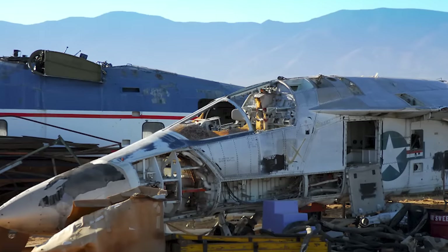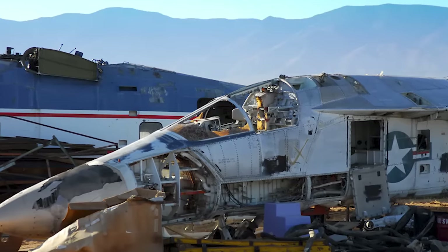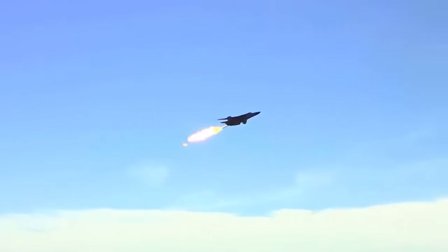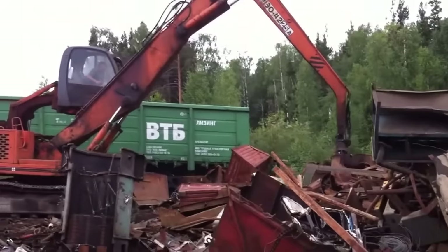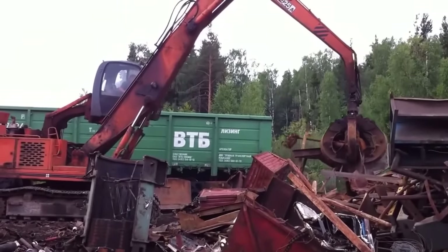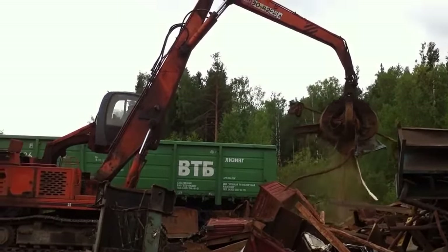It's a sad end for a very rare steel bird, inconsistent with the respect they've been shown elsewhere in the world. When the Royal Australian Air Force retired its own complement of F-111s back in 2010, they chose to bury the planes instead of allowing them to be scrapped.